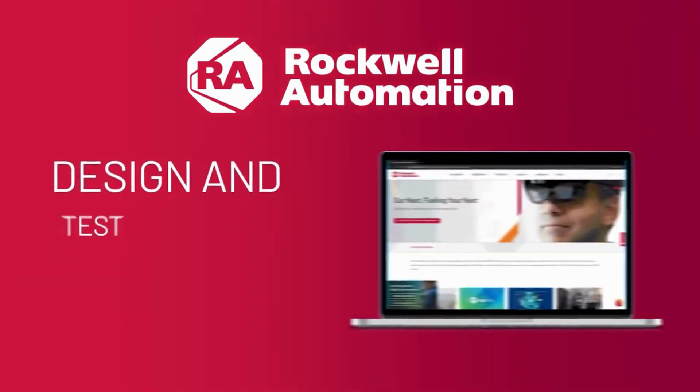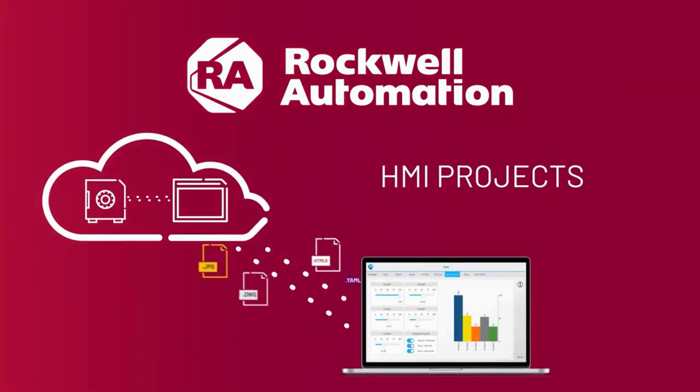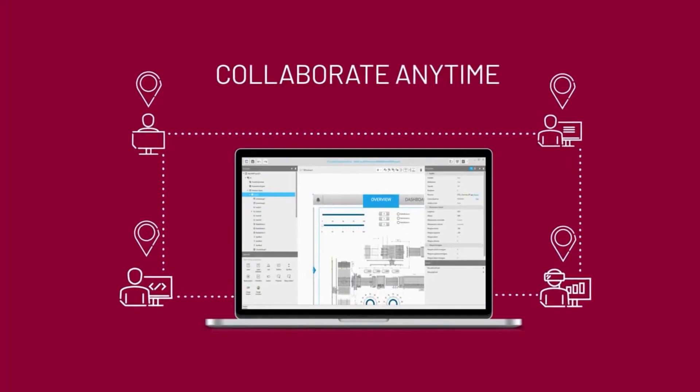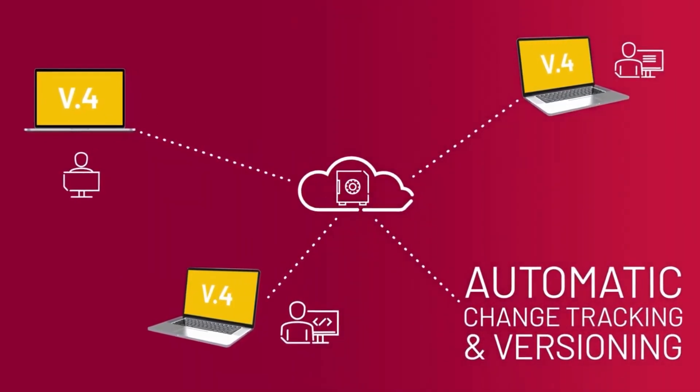Soon, your team will be using a web browser to design and test your HMI projects and saving them to our vault in the cloud. New SaaS-enabled workflows will enable them to collaborate anytime from anywhere, thanks to built-in change tracking and versioning that automatically keeps track of who did what and when.